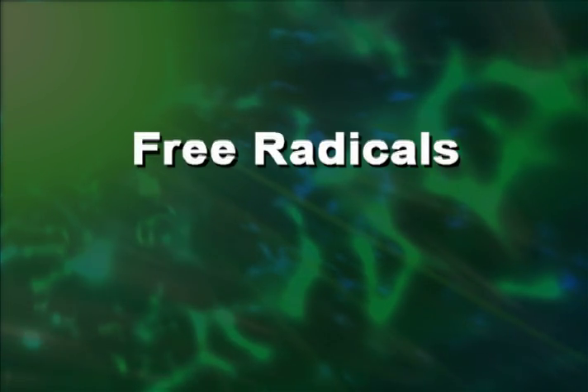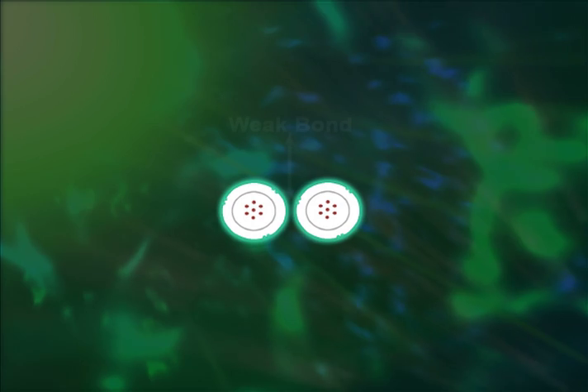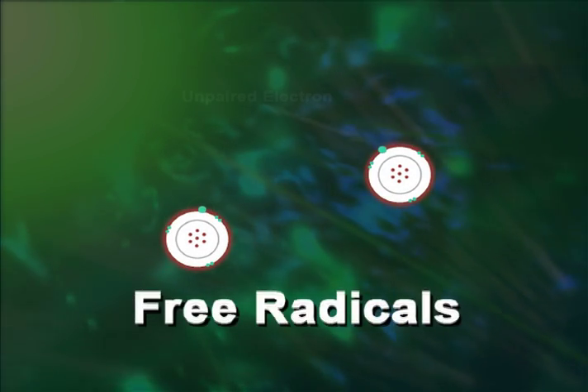Our bodies are composed of billions of molecular cells held together by electronic bonds. Sometimes these molecules are held together by a weak bond and can split apart, resulting in an unstable molecule with an unpaired electron. This molecule is known as a free radical.